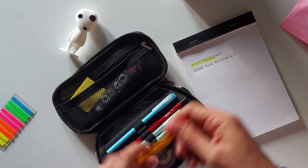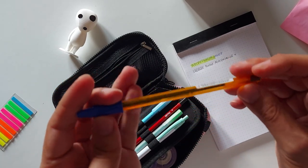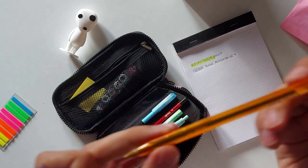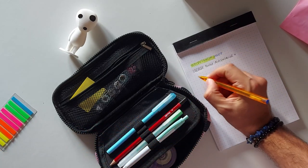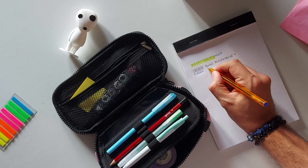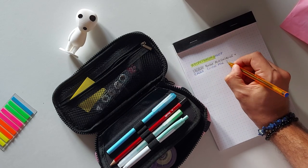Then there's also a Bic — a regular Bic. It's the orange body, the Crystal Fine Blue. So it writes fine in blue and it's a Bic.